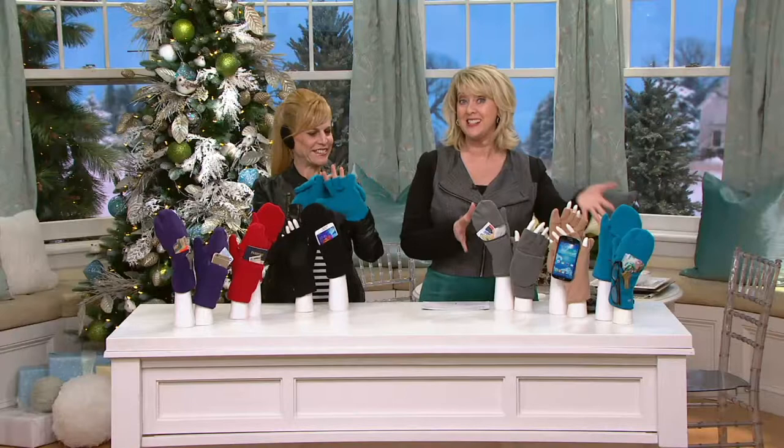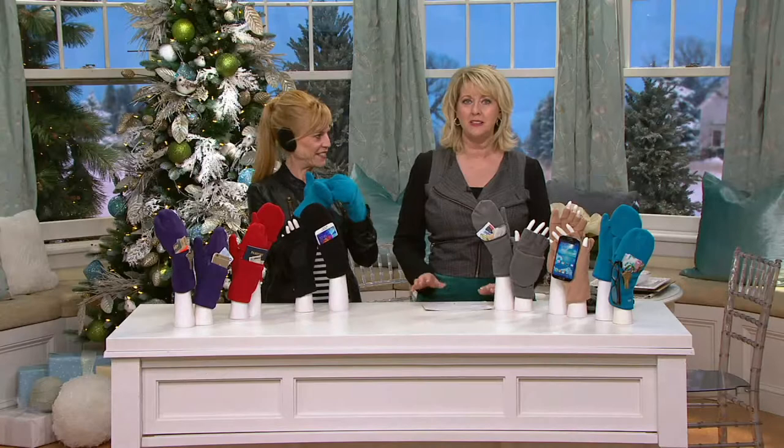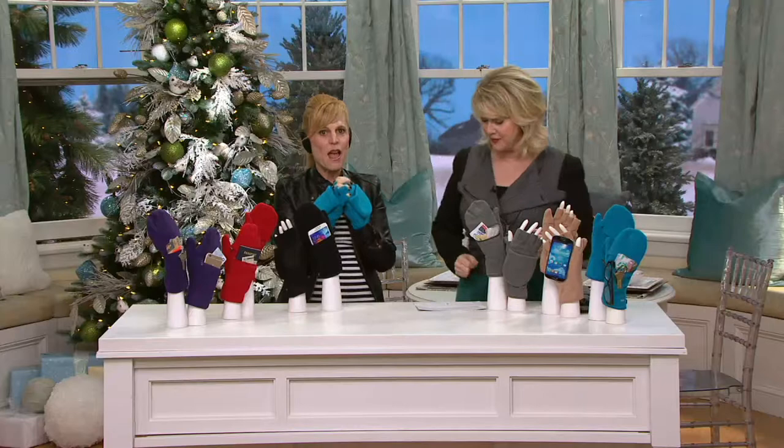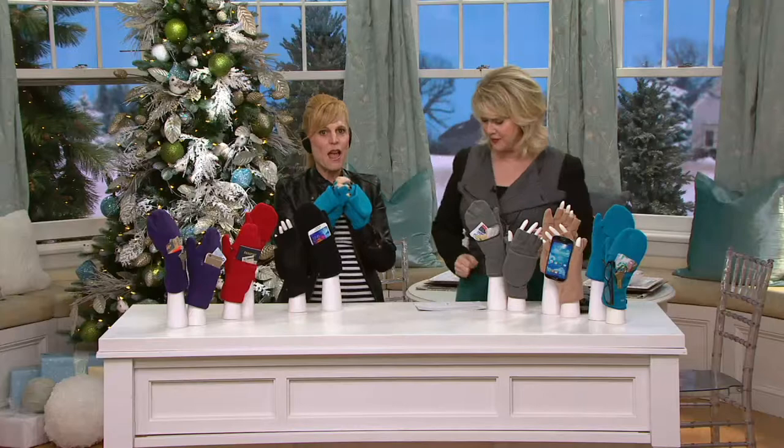If you have these, give us a call on our testimonial line 1-800-395-1601. We'd love to hear from you. Dawn Chaskin, how are you? Nice and warm. Dawn comes to us from Spriggs, and Spriggs is the company who brings us the ear bags as well as these mitts. Tell us about these mitts — this is so unique and different. This is not just your typical glove.